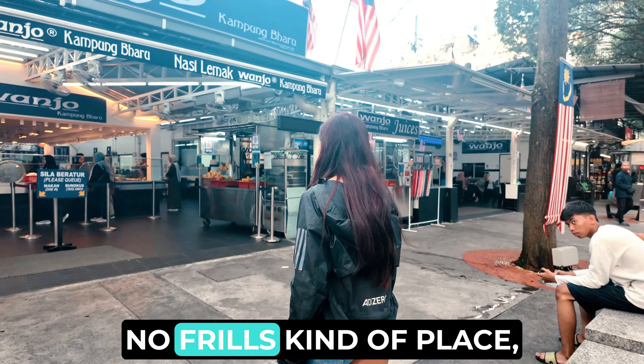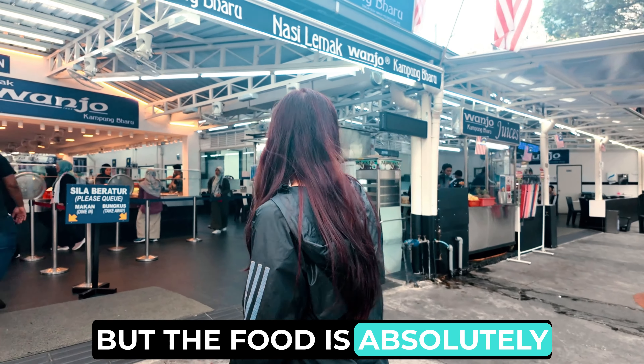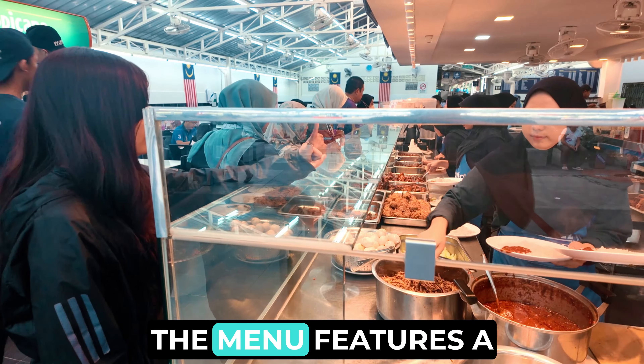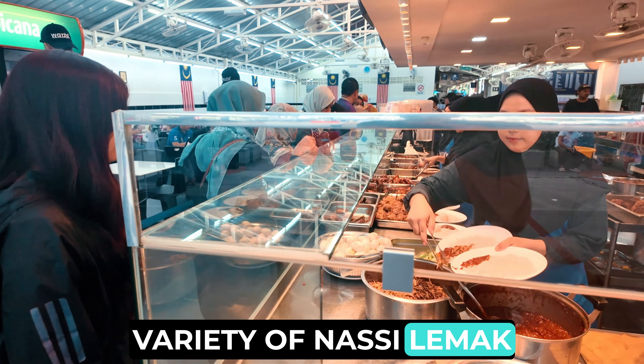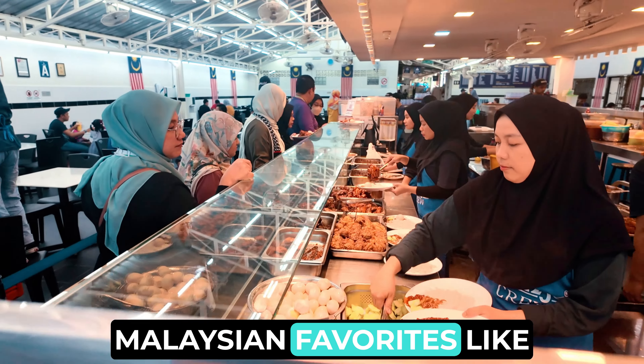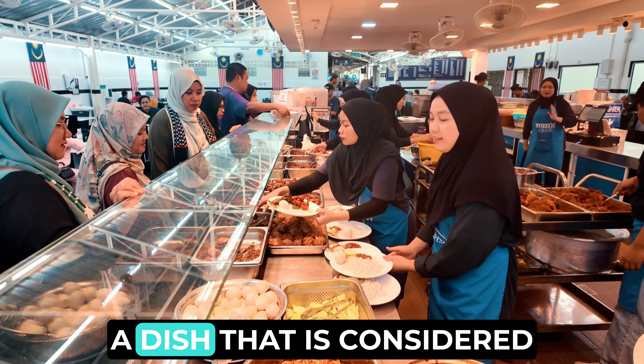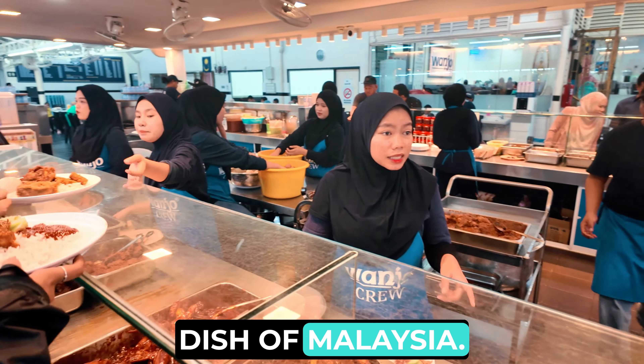Wanho is a casual, no frills kind of place, but the food is absolutely delicious. The menu features a variety of Nasi Lemak dishes, as well as other Malaysian favorites like Satay and Roti Canai. I'm here to try their famous Nasi Lemak, a dish that is considered to be the national dish of Malaysia.